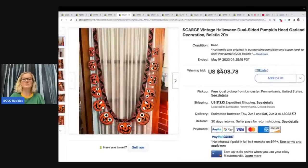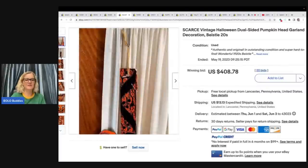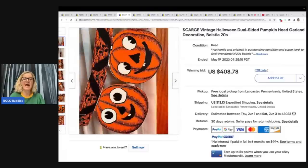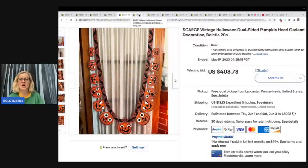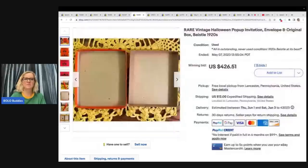This next item is also incredible — a scarce vintage Halloween dual-sided pumpkin head garland from the 1920s. $408.78 plus shipping. Make sure you don't underprice these items. A lot of people do auctions on these. On rare, hard-to-find items like this, it probably doesn't matter where you start your auction because it's probably going to go for big money.